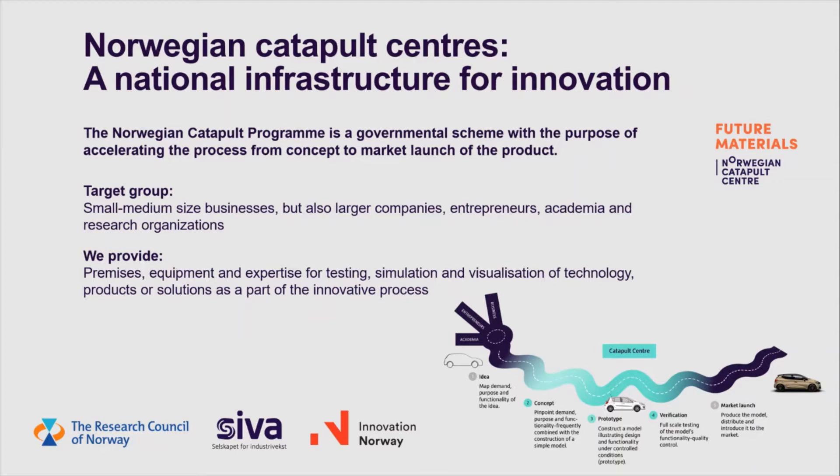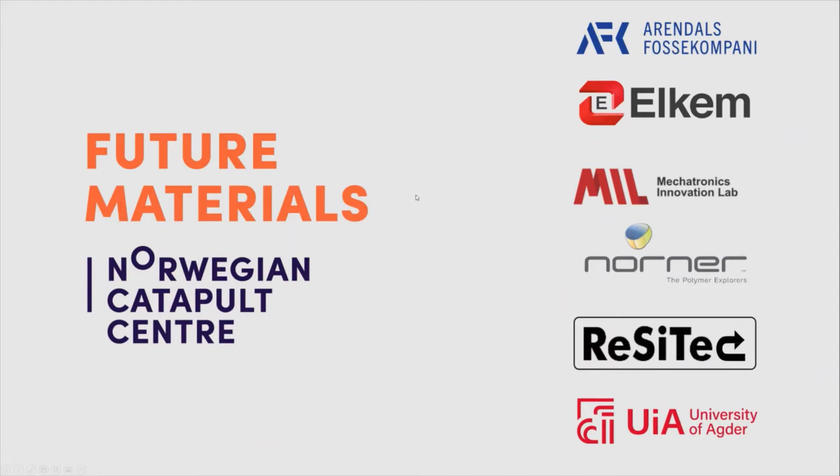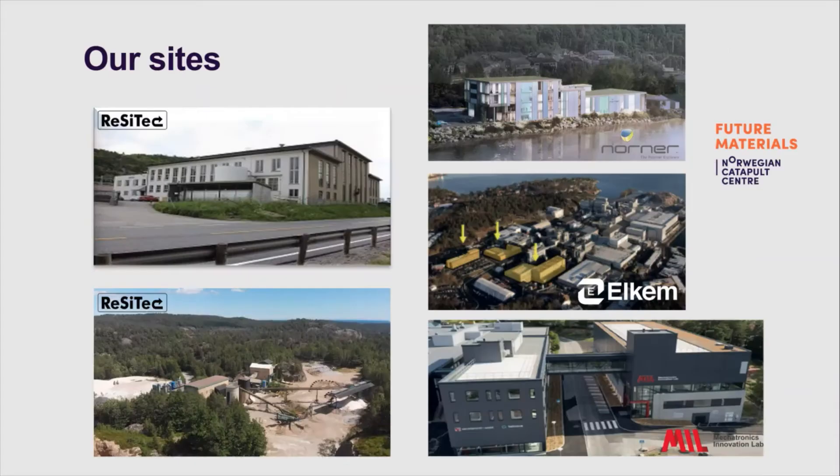We provide premises, equipment and competence for testing, simulation and visualization of technology, products and solutions. Future Materials has very skilled partners and owners providing the relevant competence and equipment for material testing. Through our Catapult Centre, companies and research institutes will have access to all these test facilities and premises. This is really sharing economy in practice.